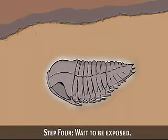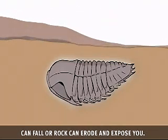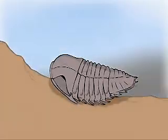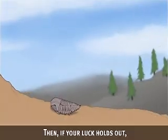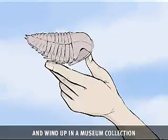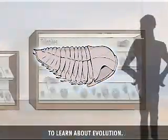Step 4: Wait to be exposed. As the years go by, if you're lucky, sea levels can fall or rock can erode and expose you. Then if your luck holds out, you might get spotted by a fossil hunter and wind up in a museum collection where scientists can study you to learn about evolution.